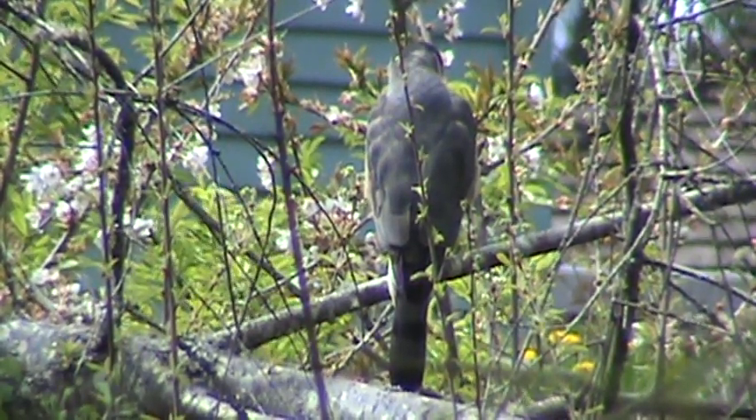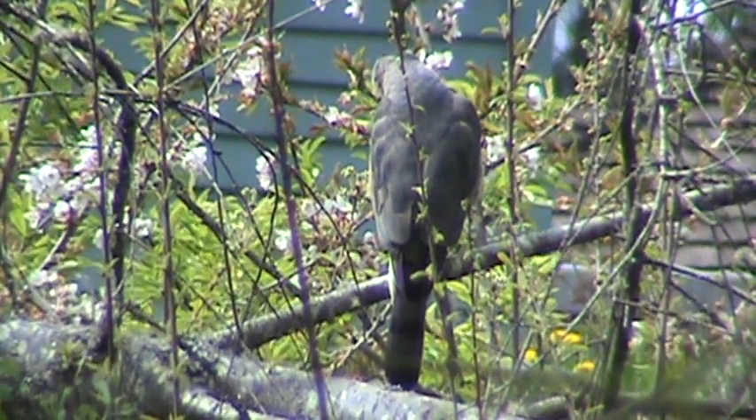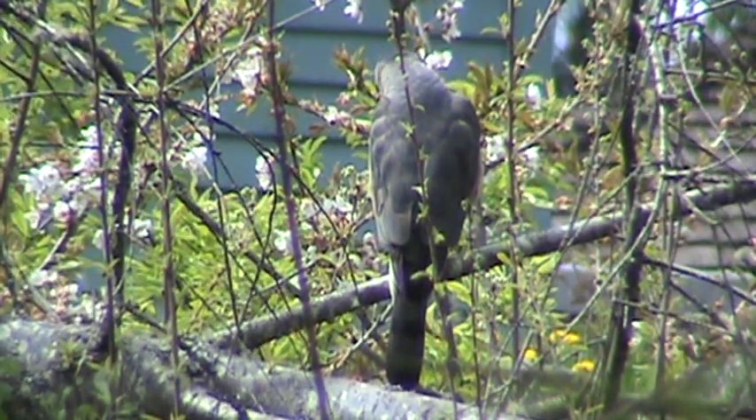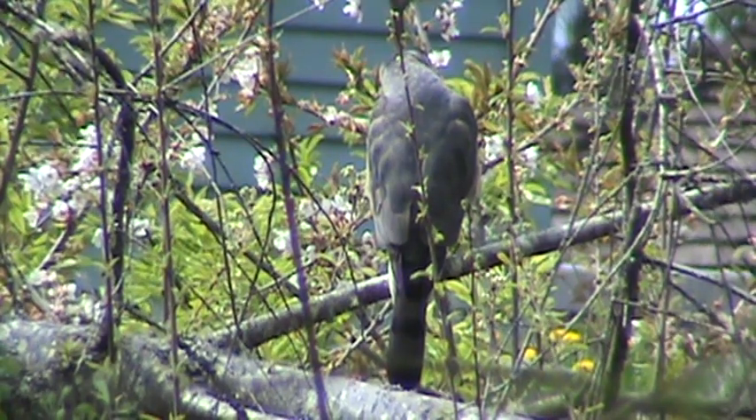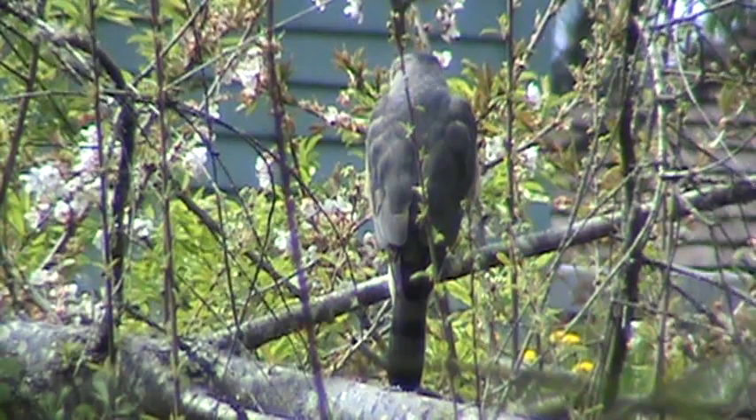Here's our male Cooper Hawk. He's looking down — he's hunting rabbits. He's caught a couple of young cottontails here in the past, so he's in his rabbit hunting spot. That's what he's looking at.